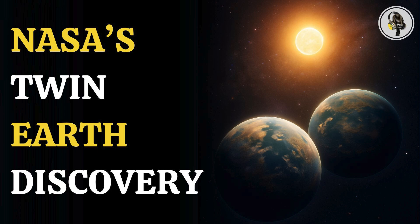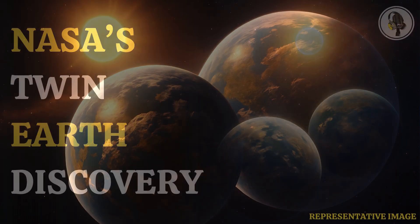Welcome to the WEON podcast, where we explore fascinating stories and ideas from various fields. In this episode, we uncover a major discovery, where NASA has found two Earth-sized exoplanets in the habitable zone of a star, opening new possibilities in the search for life beyond Earth.